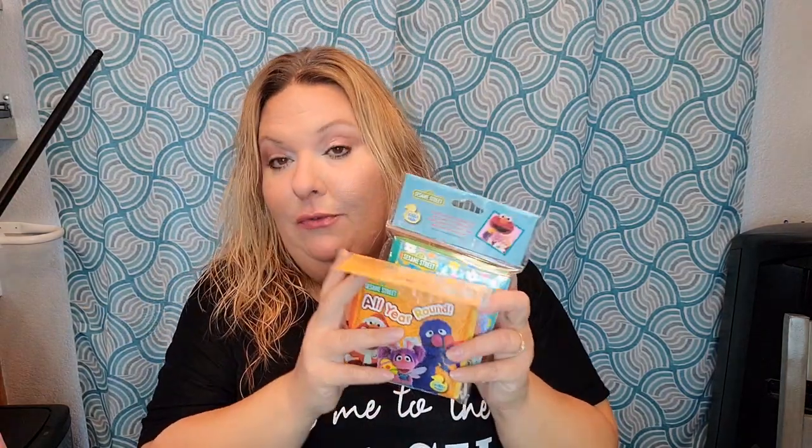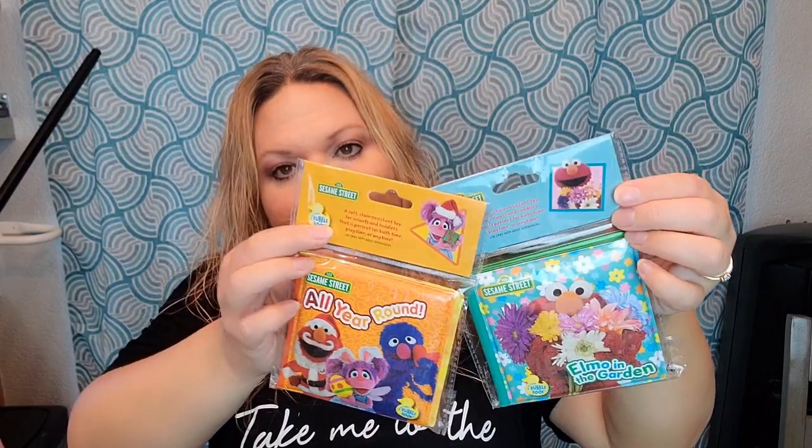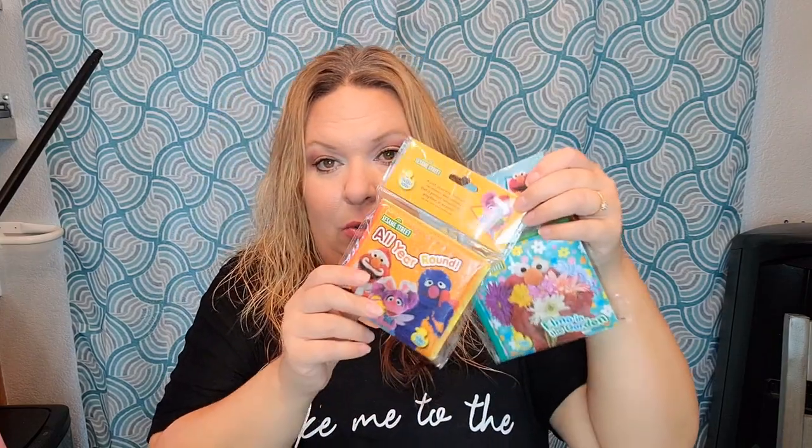I'm looking for Sesame Street stuff for someone, and I found these two little squishy books so far. I'm trying to start a little Sesame Street collection — I loved Sesame Street as a kid; my favorite character was Grover and my favorite book was 'The Monster at the End of This Book.' When someone told me she's doing a Sesame Street themed birthday party, I was so down to keep an eye out, since I never did Sesame Street for any of my own kids.